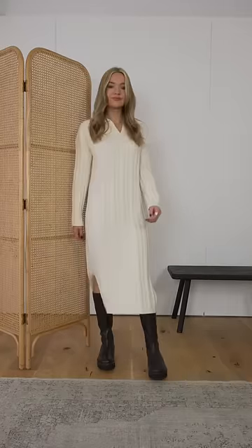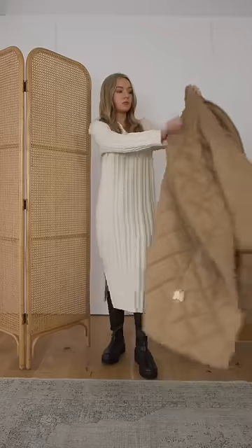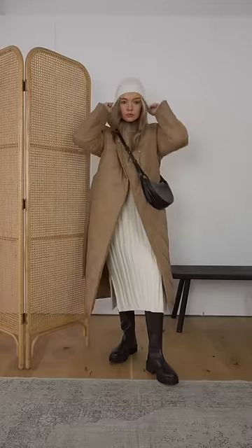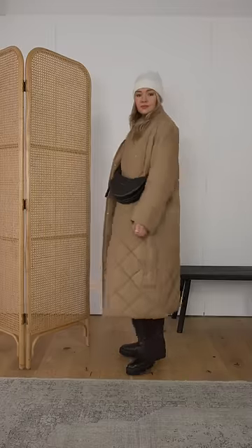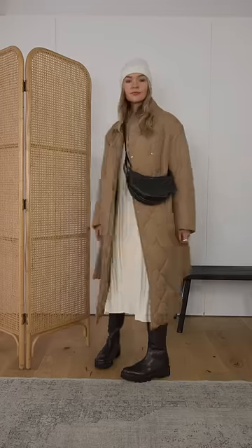Knitted dresses are an easy hack to feeling casual, comfortable but still smart. Dress it down by pairing with some chunky boots and an oversized quilted coat. The style of bag also plays a key part in dressing this outfit down — try something slouchy and cross-body, then pair it with a knitted hat like this.